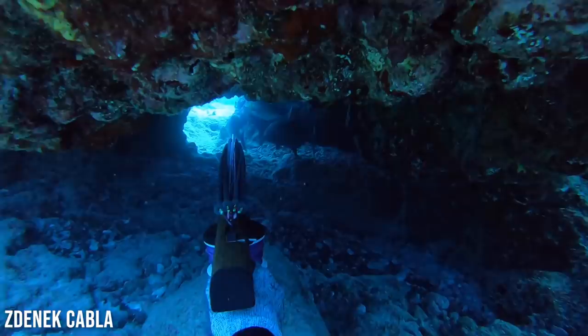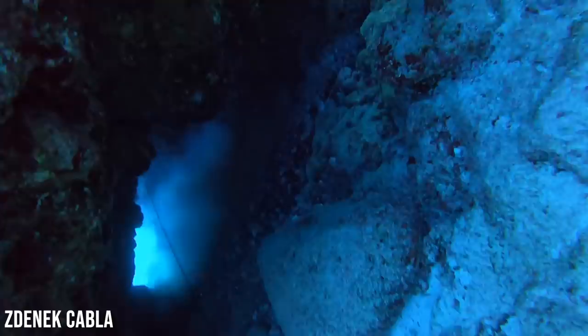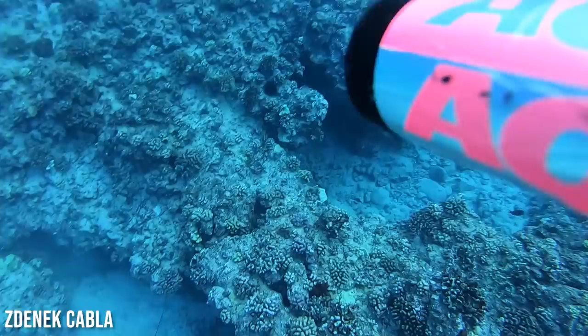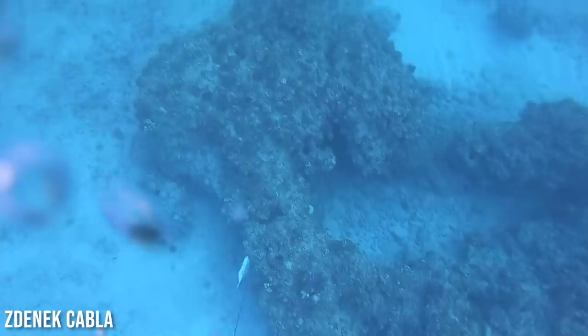Next up we've got Zednek Kabula — I have no idea how to pronounce your name, but he's got a pretty sick channel. He actually helped me a lot when I first moved out here — he wrote me on Instagram and was like, 'to get the moo, you got to put your face down in the sand, wait as long as you can, and then that moo will come over.' He's down here clearly in an ulua or omilu house and manages to stick a really good one and really yank it out.